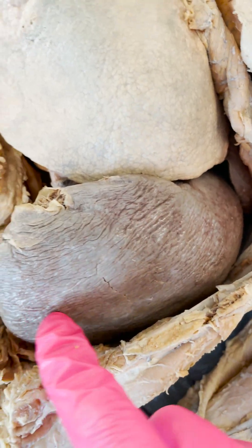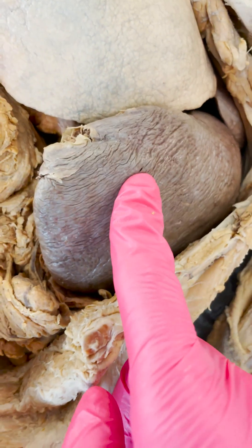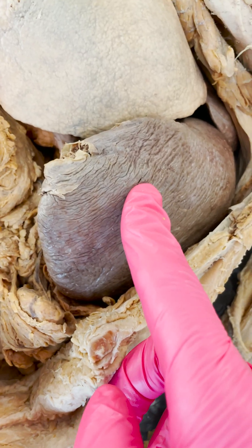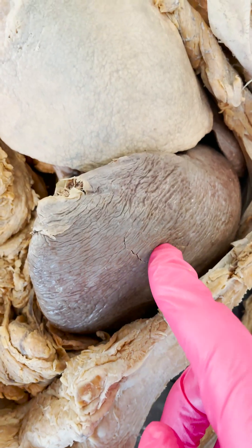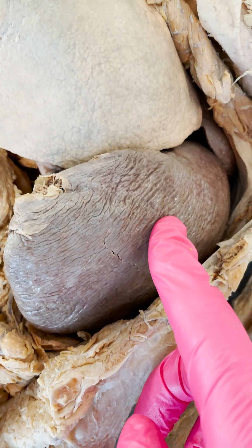Your next question might be: what happens if you don't have a spleen? Well, structures like the liver and red bone marrow can take over some of the functions of the spleen, but someone will have a diminished immunity without a spleen.